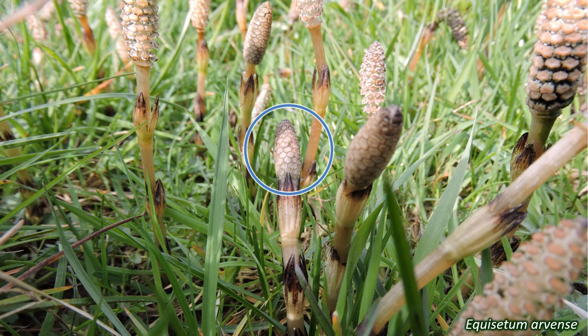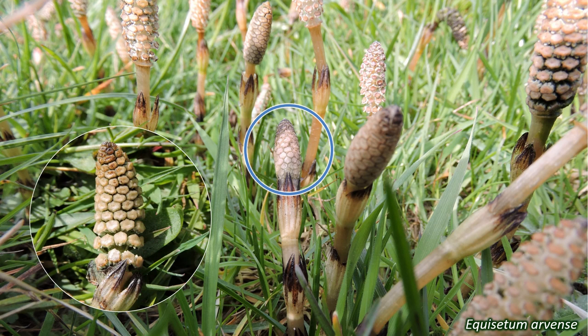These cones grow on the end of a stem, which may or may not have branches, depending on the species. Each strobilus is made up of many small structures called sporangiophores. Sometimes these fertile stems appear earlier in the year than the longer-lasting vegetative stems. When the strobilus is mature, the spores are released from the sporangiophores and dispersed by the wind.